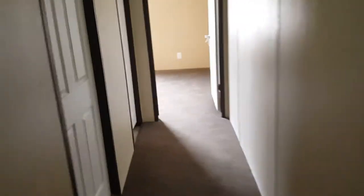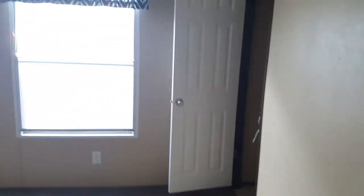Over here is a huge pantry — one, two, three shelves — plenty of space to store as much food as you want. You could probably store enough food for two or three years in that thing.